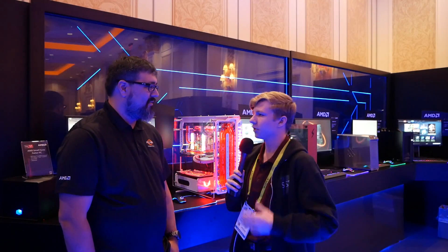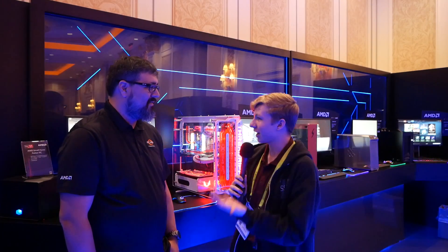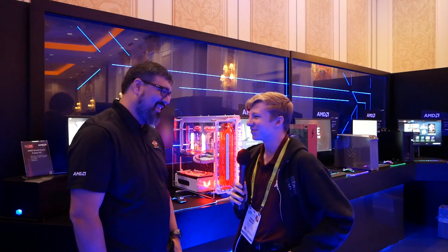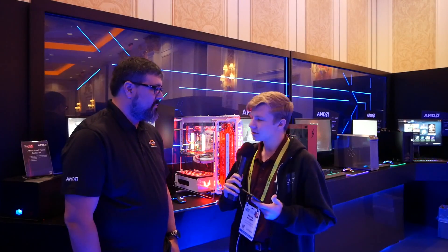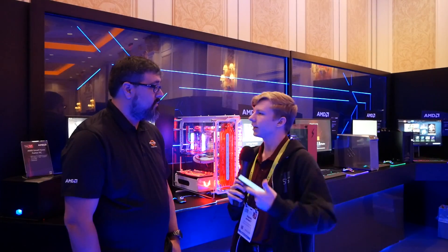So I'm back at CES 2019 in the AMD booth with James Pryor. Thank you so much for taking the time to talk to me, and congratulations on not crashing during your demo — very impressive. So I have a few questions about Zen 2 and 2019 for AMD.